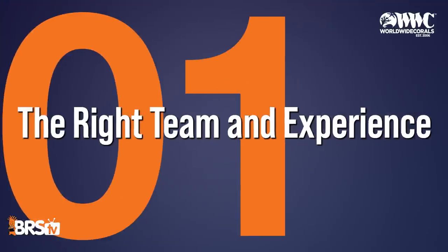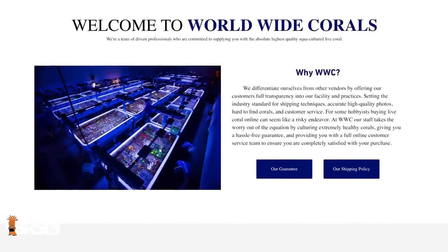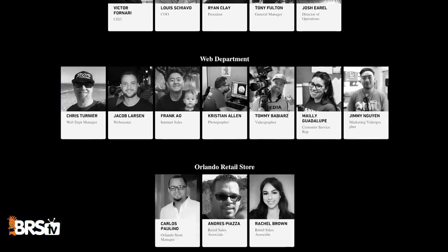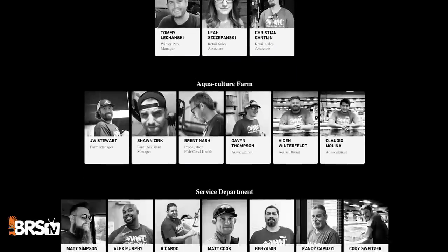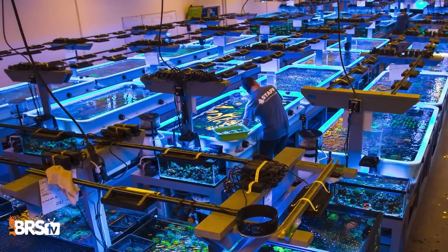Some of these secrets apply to a commercial-sized system, and some apply even to a basement setup. The first secret of a successful farm is having the right team with the right experience — a bunch of veterans. Worldwide Corals has people like Alex, Chris Tornier, Frank, Matt, Brent, and JW. They started recruiting these experts about six or seven years ago, realizing that to grow bigger they needed to bring experts on board. With the right team, you share knowledge and learn much faster.